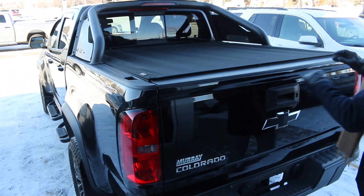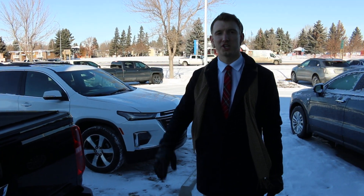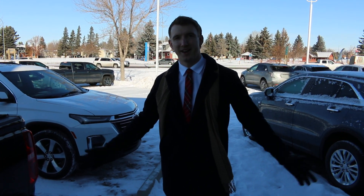It is a very unique truck, a beautiful truck, and if you'd like to come down and take it for a drive, feel free to reach out. Again, my name is Jeremy here at Murray Chevrolet in Lethbridge and I look forward to seeing you.